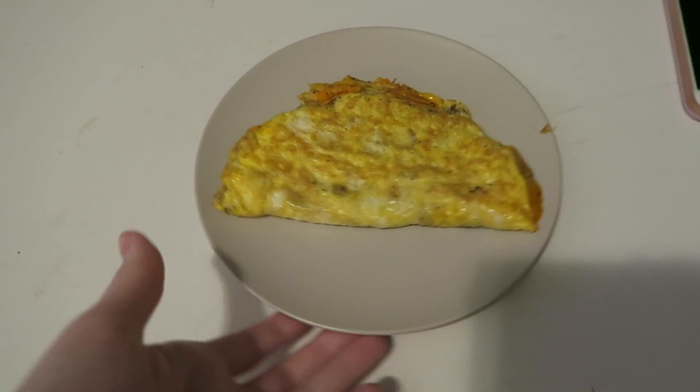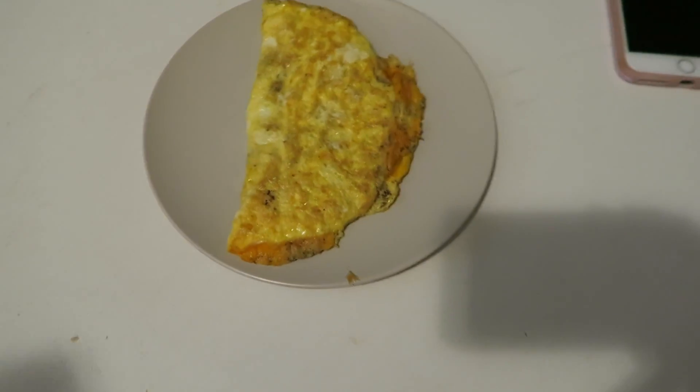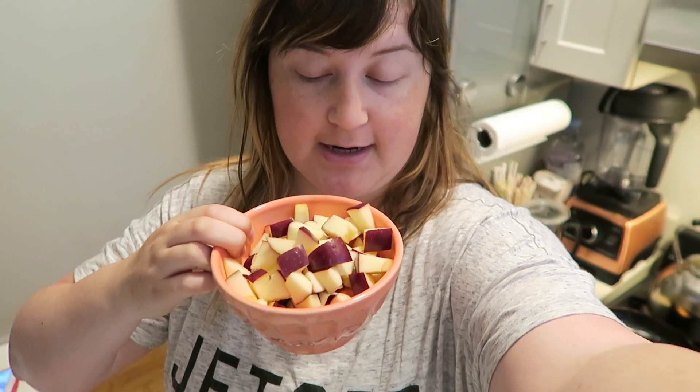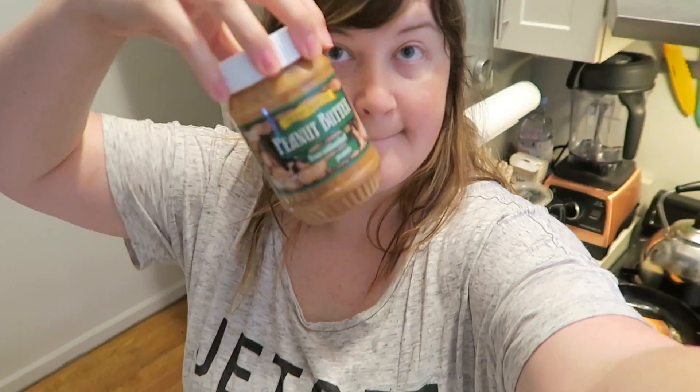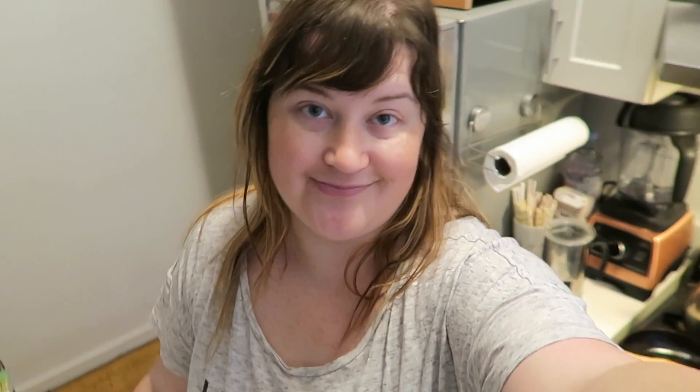Now let's just hope it tastes as good as it looks! My turn for breakfast — I just cut up some apple and strawberries and I'm going to put a little bit of peanut butter in the bowl. Update: my omelet was good, I enjoyed it thoroughly.